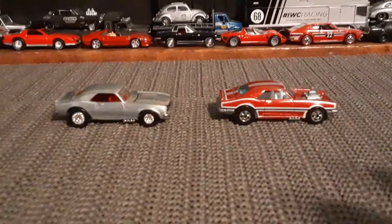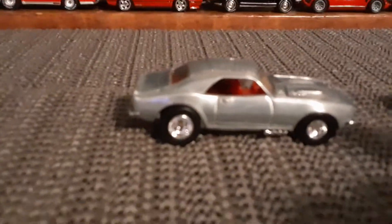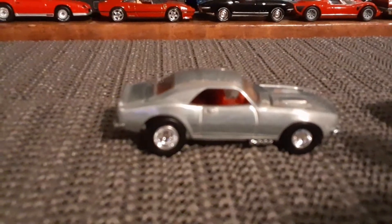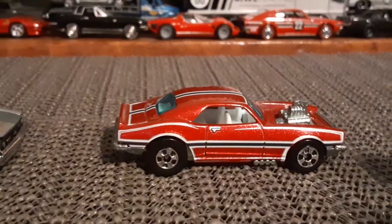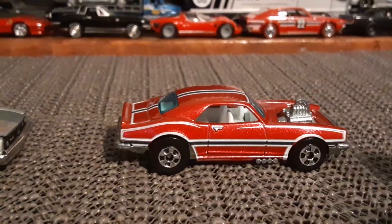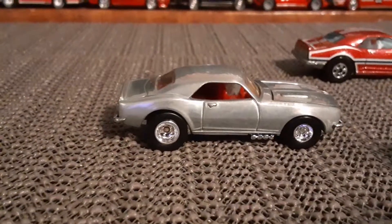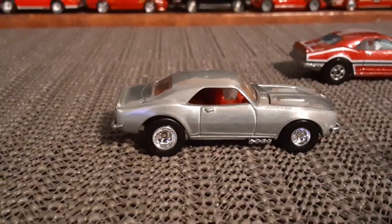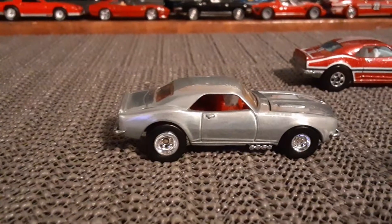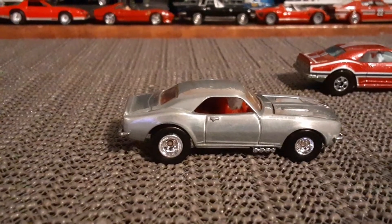Look at these beautiful Camaros from Hot Wheels, very cool. So let's start here with this one, which was in one of those black boxes with the plastic case — definitely a premium model, but an awesome, awesome car.